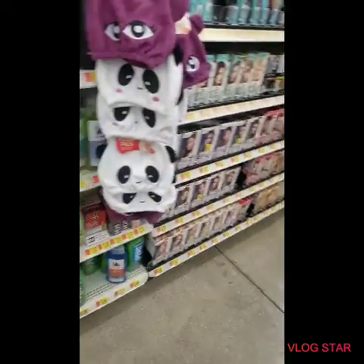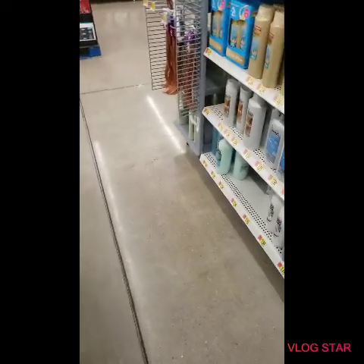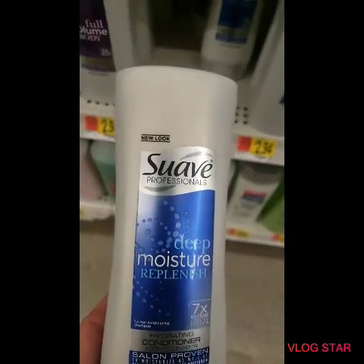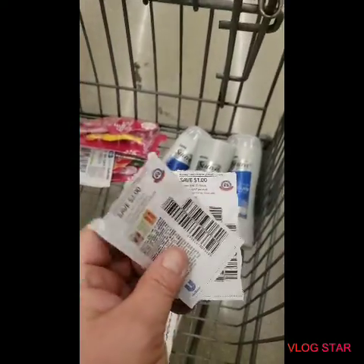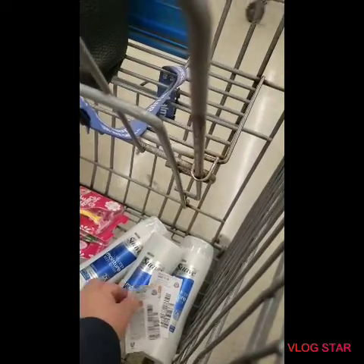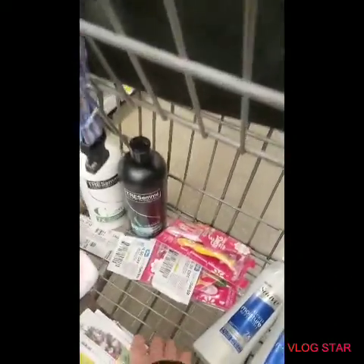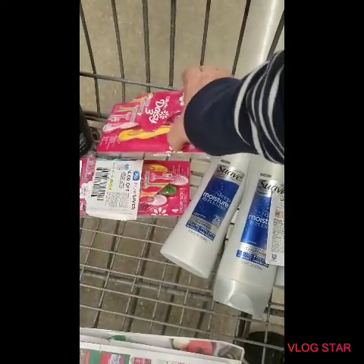I'm at Walmart right now taking advantage of some of the coupons I have. The first thing I grabbed was the Suave Professionals — it's priced at a dollar ninety-eight. I picked up three of them. I have a two dollars off two and a dollar off one coupon, which will make these just 98 cents each.